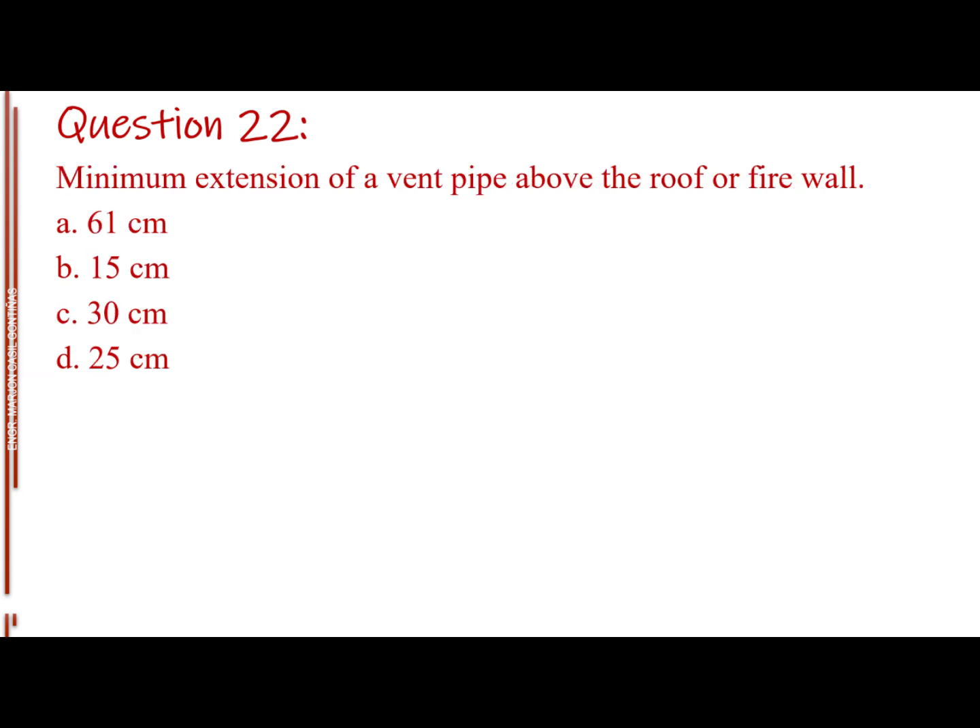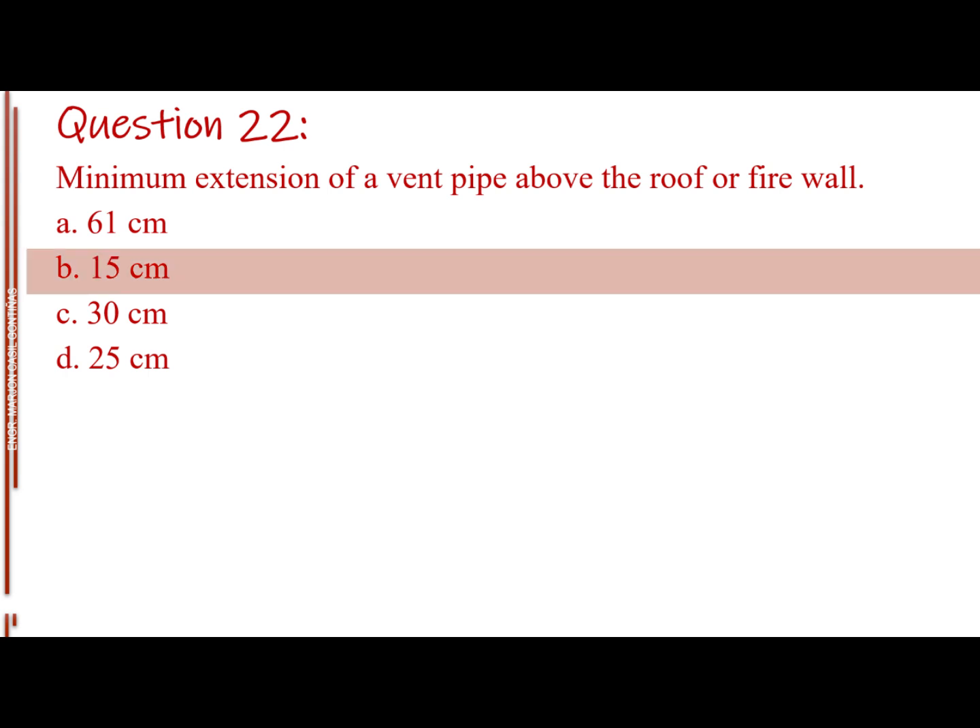Question number twenty-two. Minimum extension of a vent pipe above the roof or firewall. Letter A: 61 cm. Letter B: 15 cm. Letter C: 30 cm. Letter D: 25 cm. The answer is Letter B, 15 cm.